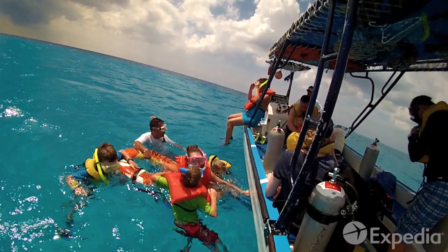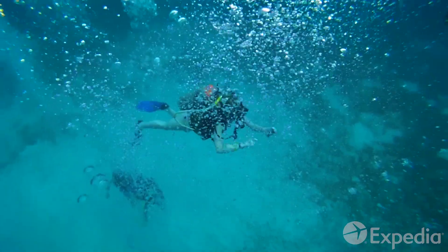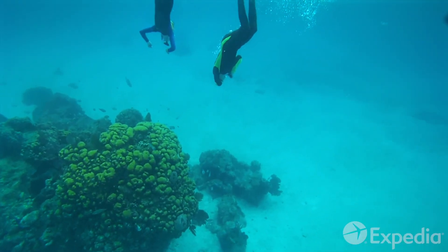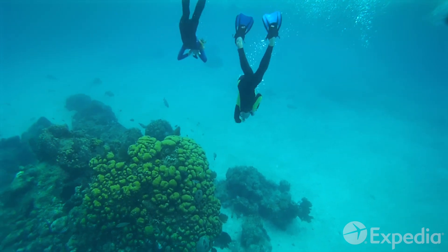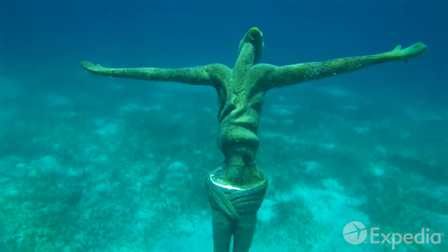Cozumel is part of the Mesoamerican Barrier Reef, the world's second-largest reef. Head down to Palancar and Chancanab on the island's sheltered western side, where calmer waters make exploring the reef a breeze, even for beginners.